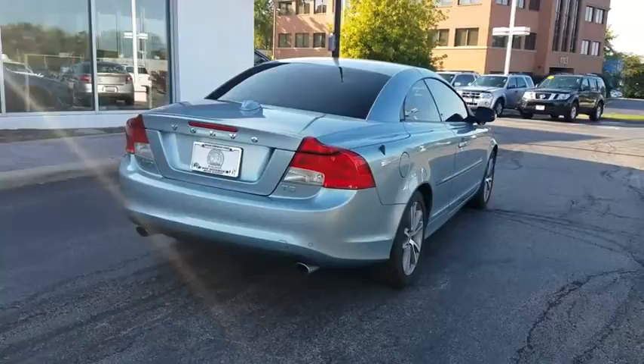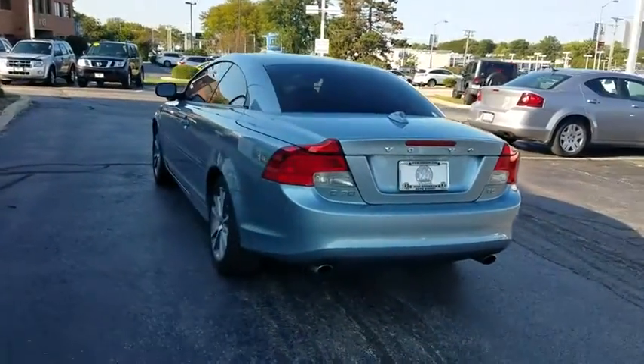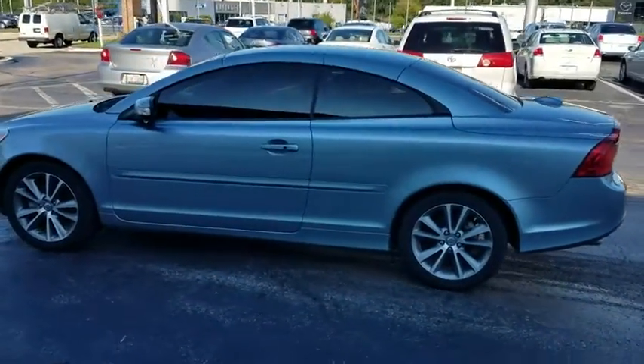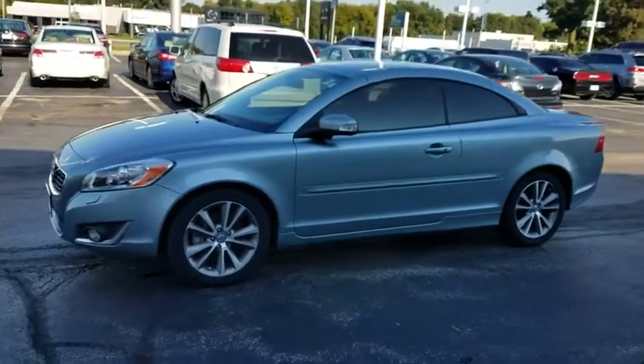This vehicle has less than 95,000 miles. Here are some of this vehicle's great options: power passenger seat, traction control, leather-wrapped steering wheel, dual airbags, power steering, four-wheel disc brakes, AM FM stereo with CD player.